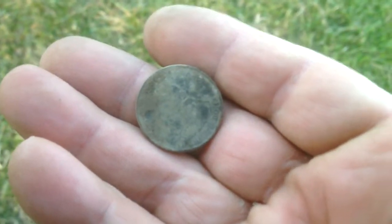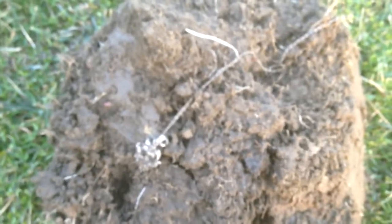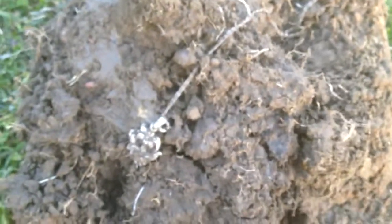Nothing terribly exciting, but on my very next hole, which was an iffy signal, it was coming up with a 10/39 on the CTX. But I could hear, just on the very ends of the signal, a high tone — you could barely hear it, just sort of right at the end. And this is what I just pulled up. It's got the chain and everything.